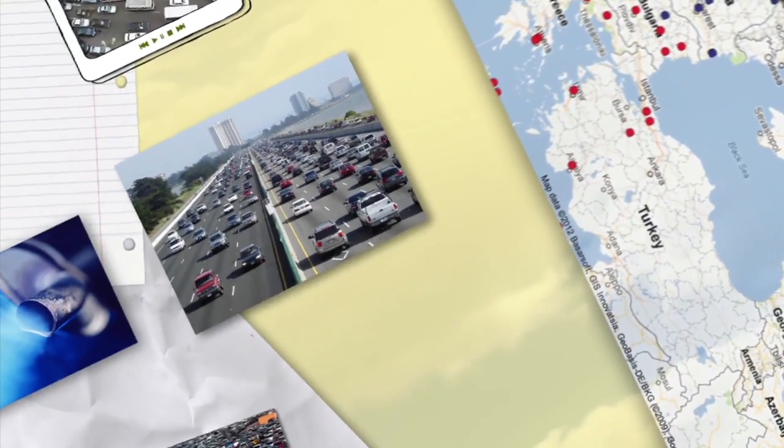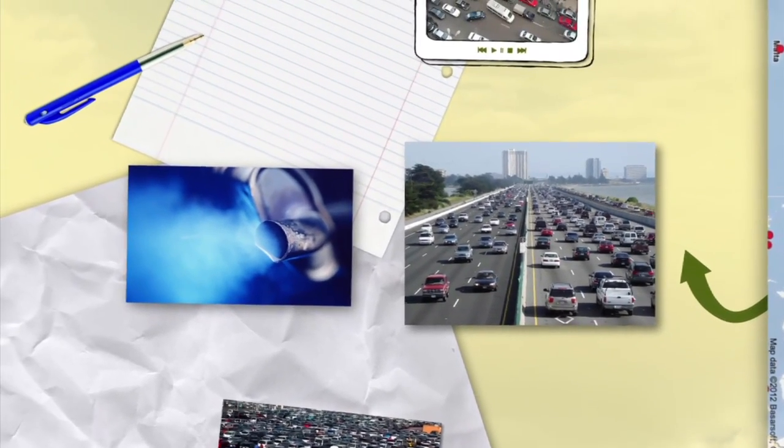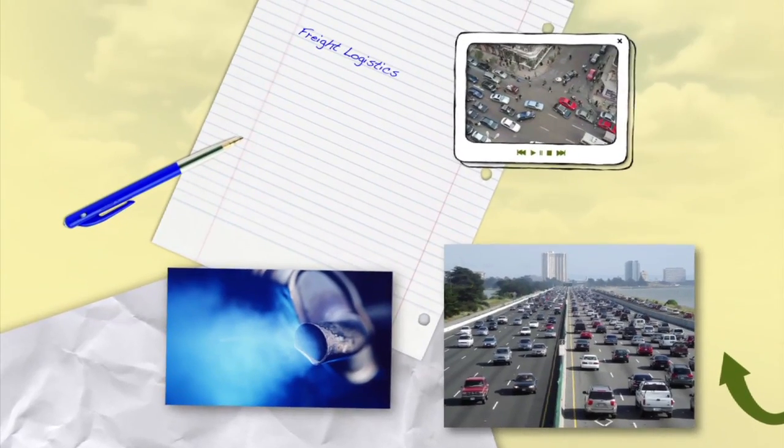The delivery of goods makes up a significant share of traffic in European cities and is a major contributor to deteriorating air quality, rising carbon emissions and congestion.